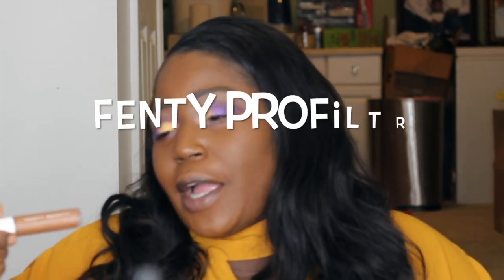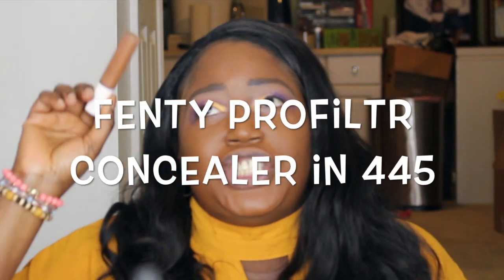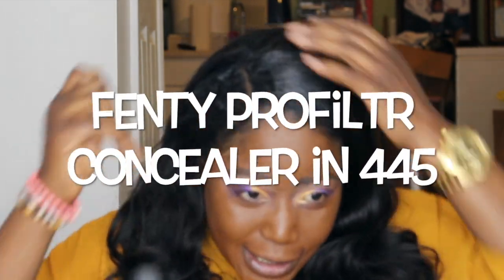For our concealer, we're going to be using Fenty Beauty by Rihanna in the shade 445, which was just launched January 12th. You can check my previous videos where I featured my review of this concealer. As I said in that video, less is more.